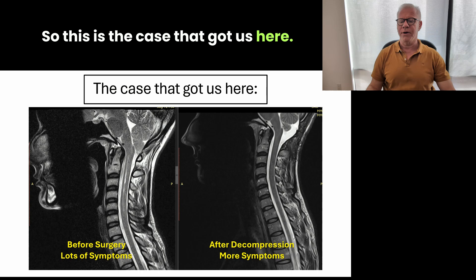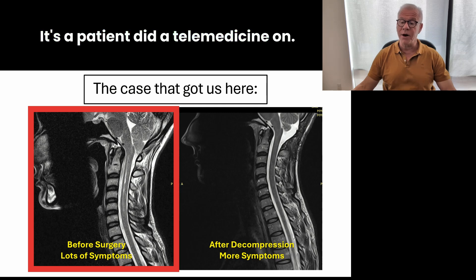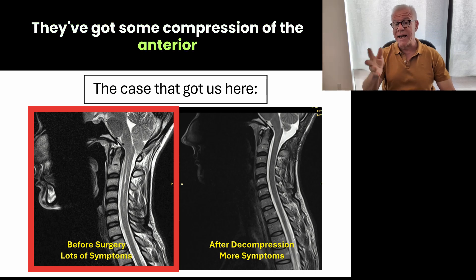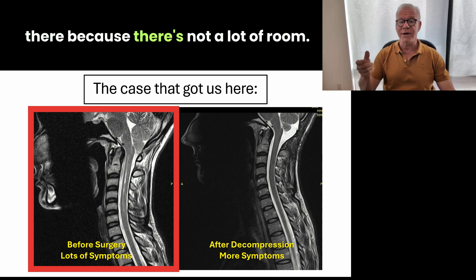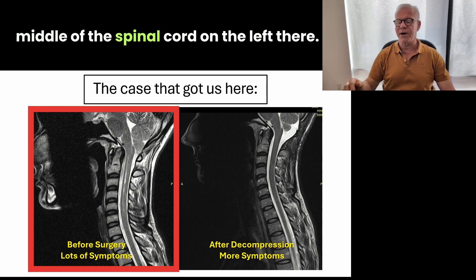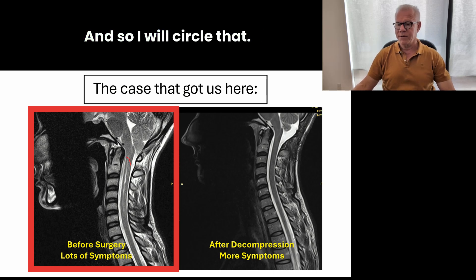So this is the case that got us here. As you can see on the left there, we've got a patient who's got pretty much everything. It's a patient I did a telemedicine on. You can see that patient has a little bit of retroflex dens. They've got some compression of the anterior front of the spinal cord and medulla. They've got a Chiari going on. There's not a lot of CSF flow going through there because there's not a lot of room, and then you see the white stripe in the middle of the spinal cord — that white stripe is, in fact, a syrinx.